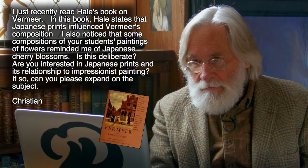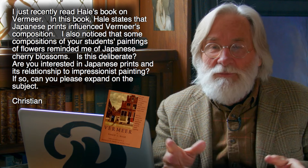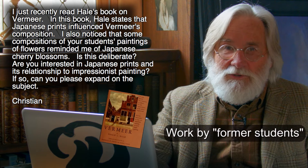Frankly, I don't see much connection between Impressionist painting and Japanese prints in almost any way. But what I'm going to talk about as we go forward will clarify things. What you've basically done is asked me to show you my students' work. So for those who haven't seen it, there'll be some pictures — some you've seen, some you will never have seen before.